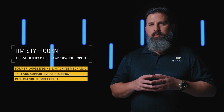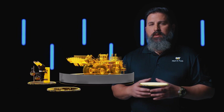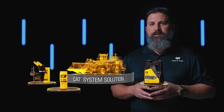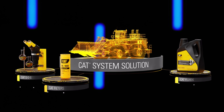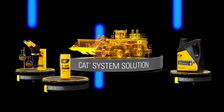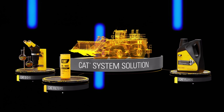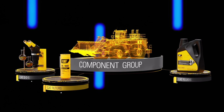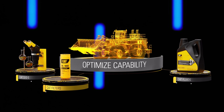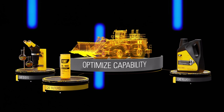At Caterpillar, in the filters and fluids product group, we focus on the system development — what we call the Caterpillar system solution — which is your filters, fluids, and SOS. When we start out developing a filter and fluid, we're working directly with the engine group, the machine group, and the component group to design the filter to optimize the capability of that specific component or system.